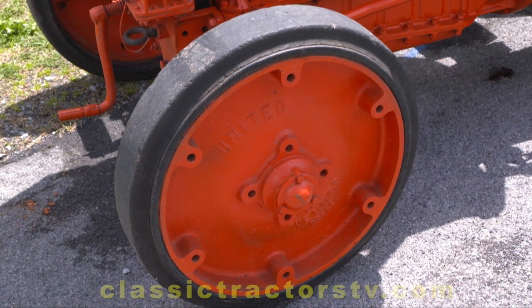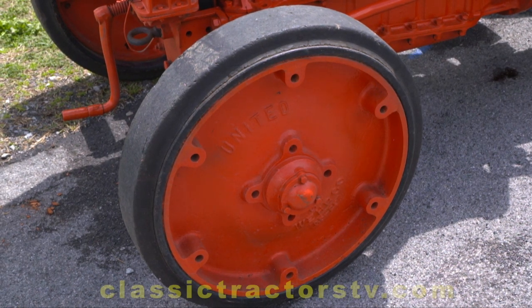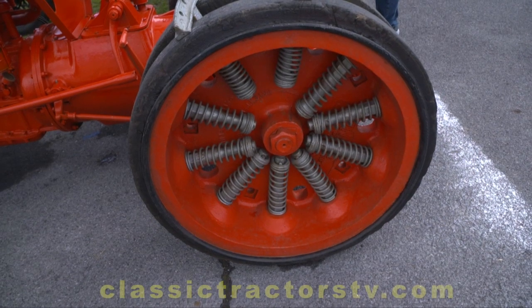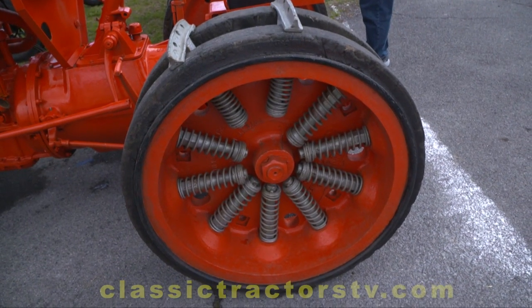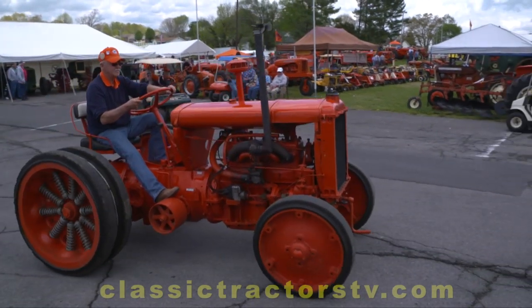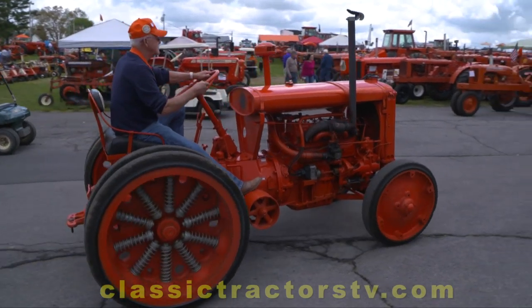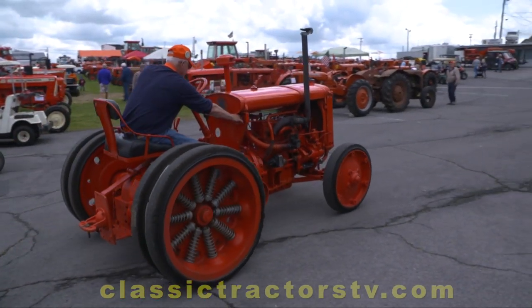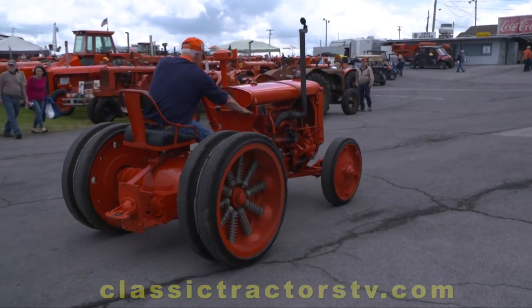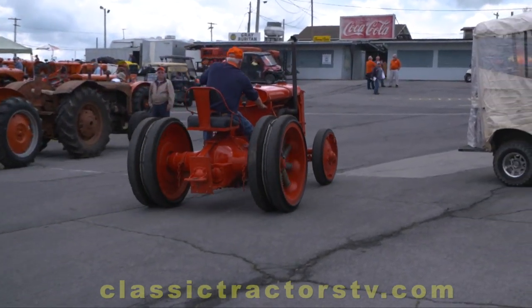Those wheels have got to be heavy. Yes, they're solid steel — probably about four inches thick or better — and then there's hard rubber on there. I don't know where you'd ever get parts for it. I've even looked in Steiners and they have nothing on an IU Allis-Chalmers. Yeah, that dealer warranty ran out a while ago.